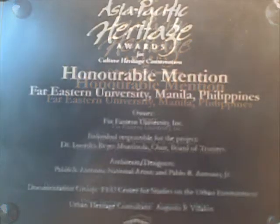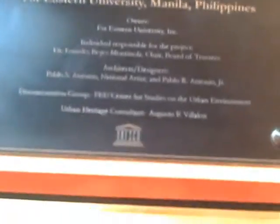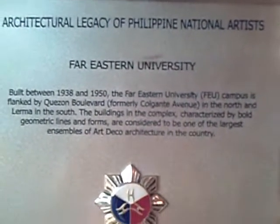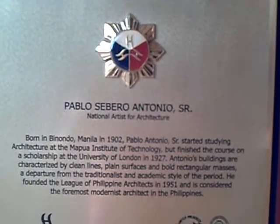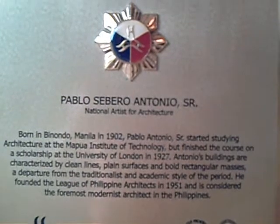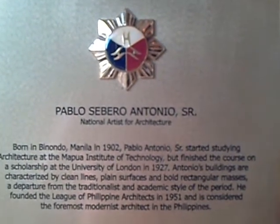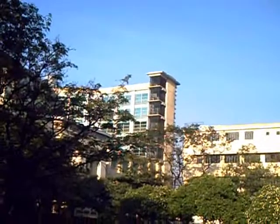For the balance of old and new, UNESCO awarded Far Eastern University with the honorable mention award for conservation of cultural heritage. Then the Cultural Center of the Philippines recognized FEU's five buildings by national artist Pablo Antonio with a plaque. That is why FEU is an oasis of culture.